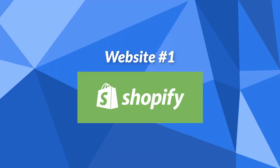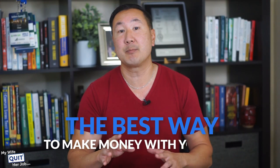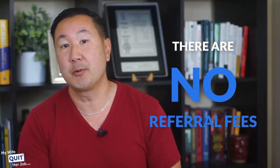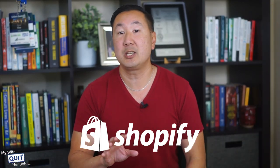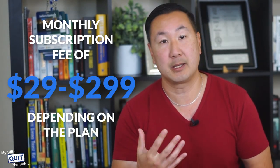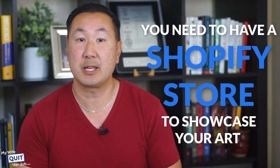Website number one is Shopify. Shopify is an e-commerce platform that allows you to sell your art on a website that you own. Starting a Shopify store is by far the best way to make money with your art because you own the platform and have full control over the look and feel of your site. There are no referral fees, and you can easily build a beautiful website to showcase your work to potential buyers and drive sales. To create an online store with Shopify, you must pay a monthly subscription fee of $29 to $299, depending on the plan. Free credit card processing is included with Shopify Payments, and there are no transaction fees. Regardless of whether you sell on multiple platforms, you need to have a Shopify store to showcase your art.